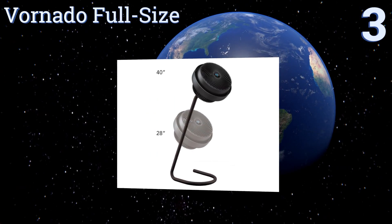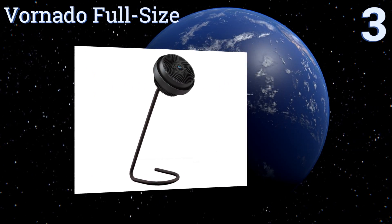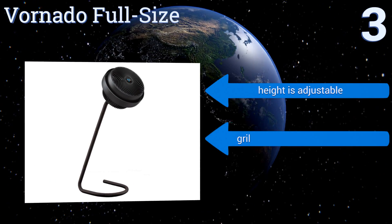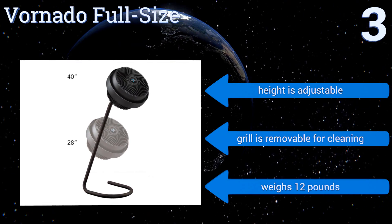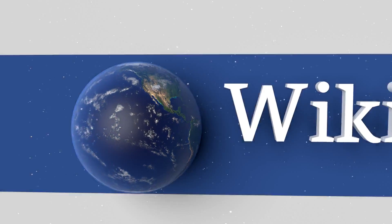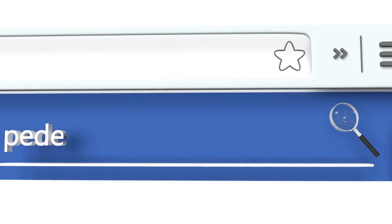Nearing the top of our list at number three, as opposed to just producing a narrow stream of air, the Vornado Full Size is designed with the purpose of keeping air circulating evenly throughout an entire room. It also has a unique look that will fit in well with modern decor. Its height is adjustable and the grill is removable for cleaning. It weighs 12 pounds.